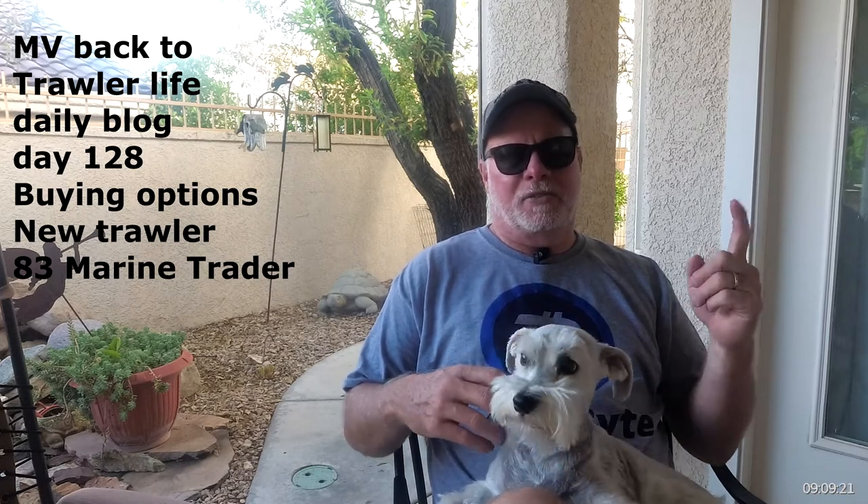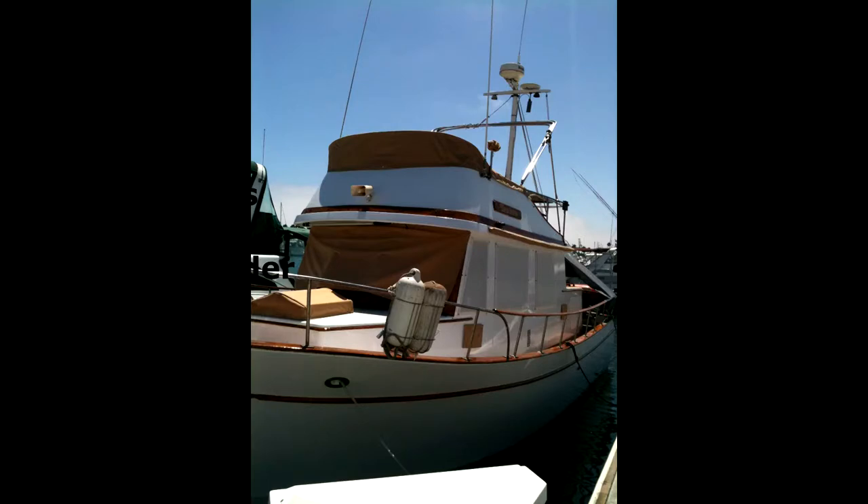That's the reason we're going with the Euro style trawler. Our last trawler was not — Tesoro, I'll show you a picture of Tesoro here — it was not a Euro style. It was the trunk cab style, and I liked it, it was a nice trawler, and it would work, and it may come down to that in the end here.